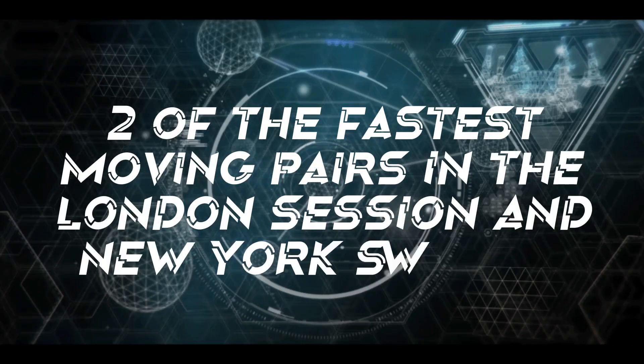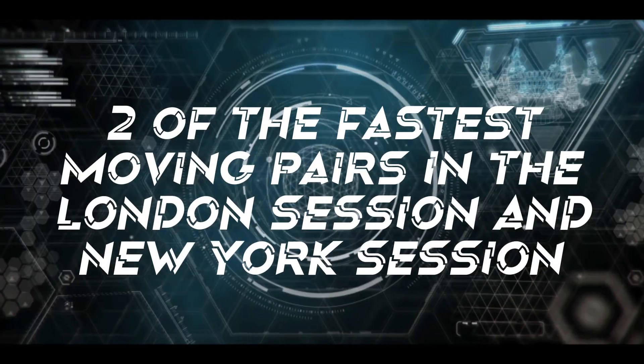I'm going to break this into two different sessions — two of the fastest moving pairs in the London session as well as the New York session. I can't speak on other sessions just because I personally don't trade them, and I don't want to give recommendations on things I don't have experience doing. Starting with the London session: